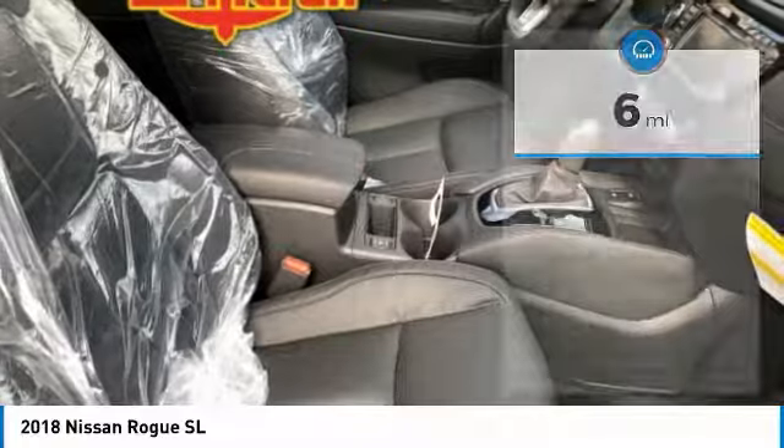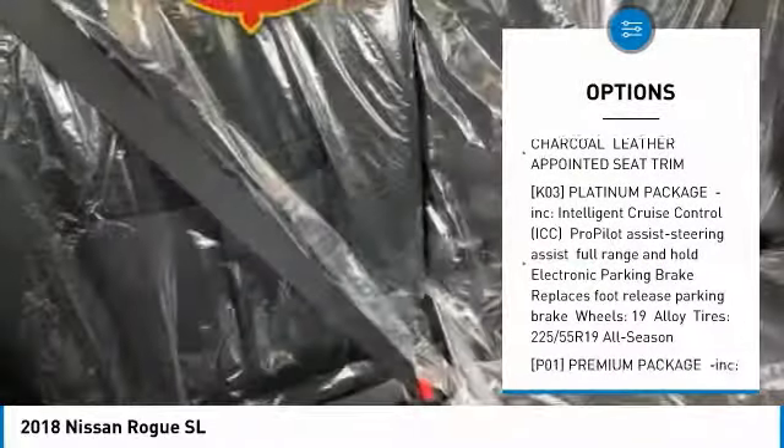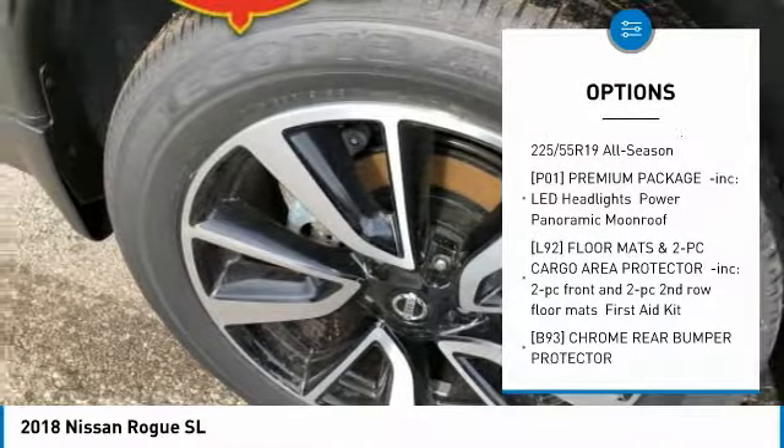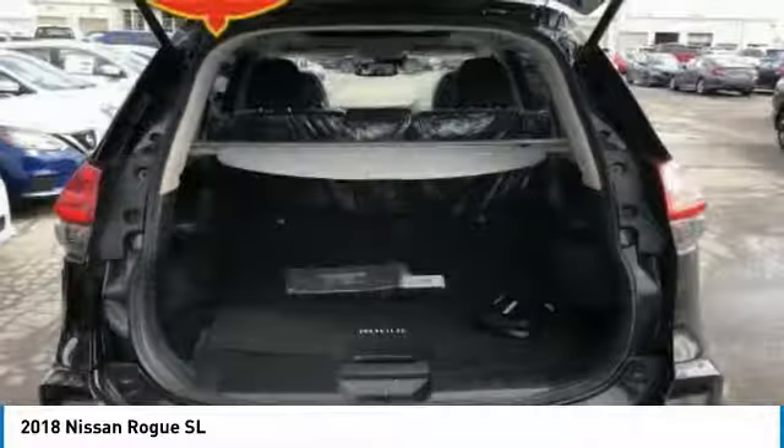Here are some of this vehicle's great options: steering wheel audio controls, navigation system, anti-lock braking system, all-wheel drive, power lift gate, Bluetooth, power steering, aluminum wheels, 4-wheel disc brakes, rear defrost.